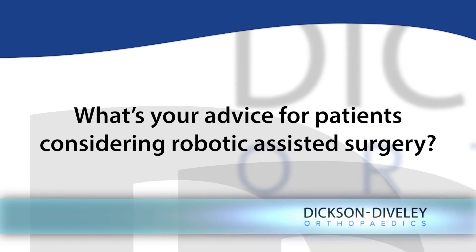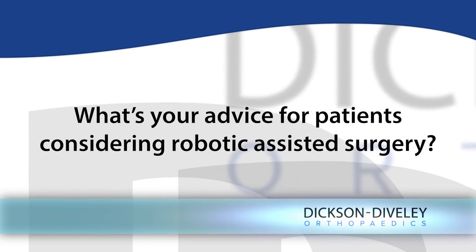I think the most important part in your surgery is having a surgeon who is well trained and experienced in that type of surgery, but certainly having the assistance of robotics gives that surgeon a new level of accuracy and precision that even experience can't duplicate.